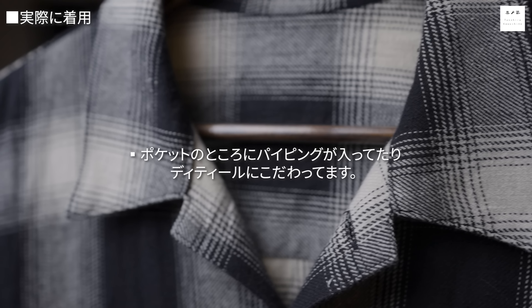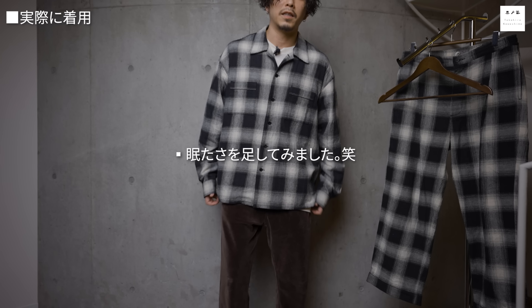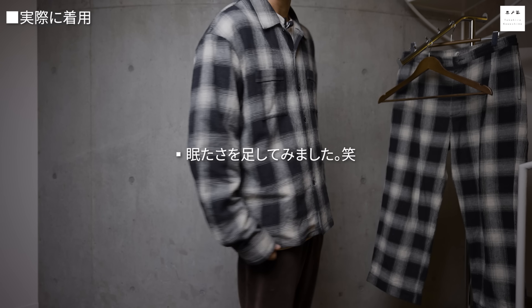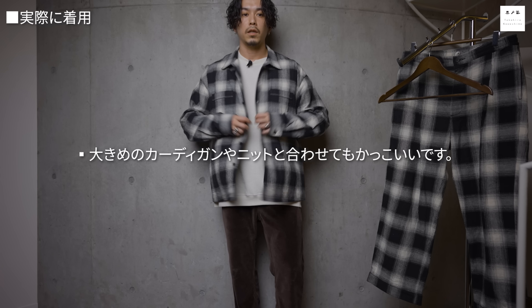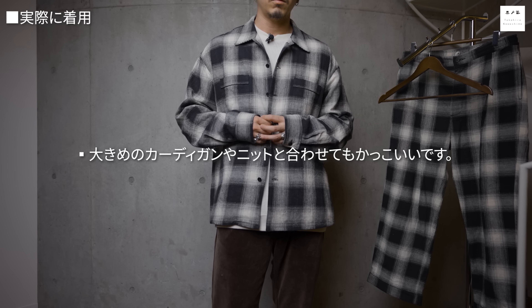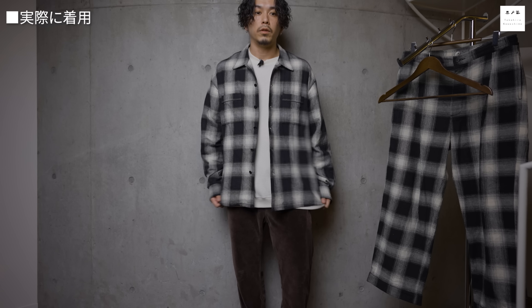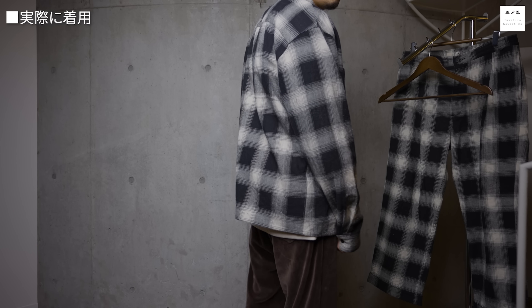前を締めるとこんな感じで、ルーズなパンツやワークパンツを合わせても良いですし、コートのインナーとしてオープンカラー気味に着用することもできます。ポケットのところにパイピングが入っていたりと、パジャマ感・眠たさを細かいディテールで足しています。中にスウェットやニットを合わせたり、ロンTの上にこれを着てカーディガンを重ねてもかっこいいです。